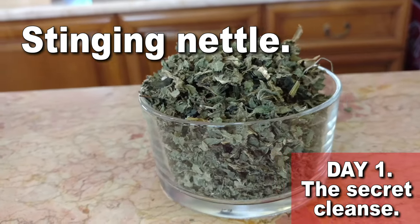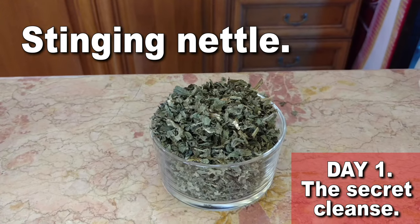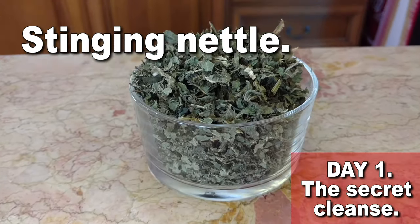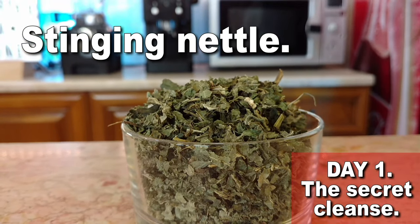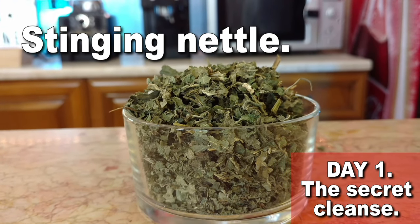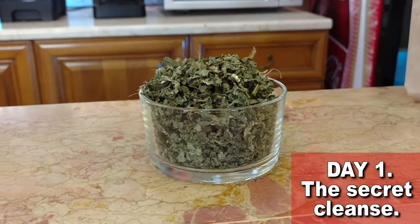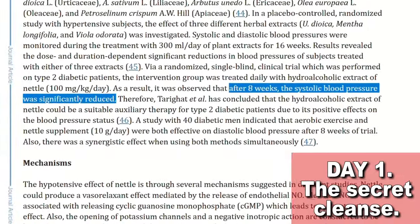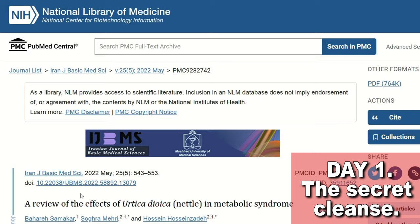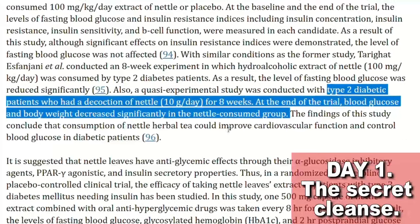Stinging nettle is probably one of my all-time favorite herbs. Nettle is a superior tonic for treating exhaustion and fatigue, especially for those who are debilitated by stress. Nettle's high nutrient and cleansing properties support the whole body, but especially the kidneys. The main mechanism in which this amazing herb supports the kidneys is by helping to control high blood pressure and diabetes. Stinging nettle has diuretic properties that help with blood pressure, and other studies also support its use to control blood glucose levels naturally.